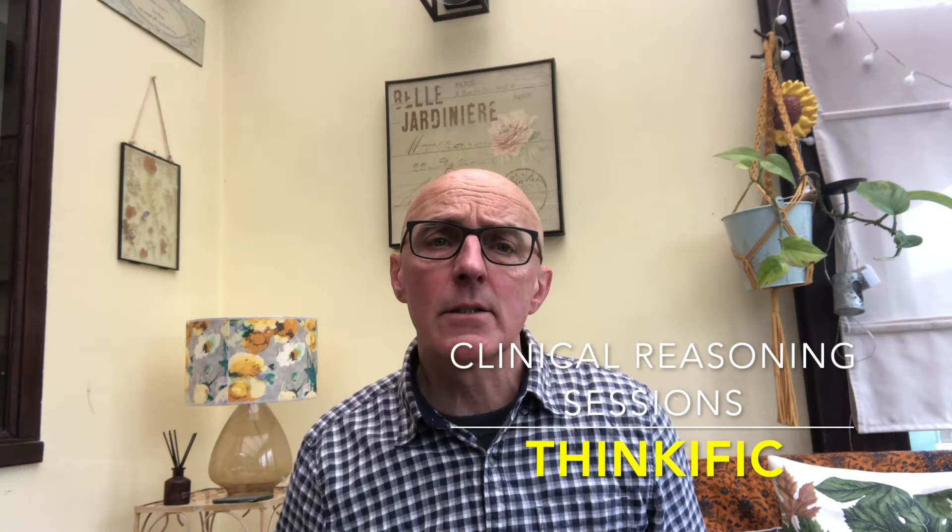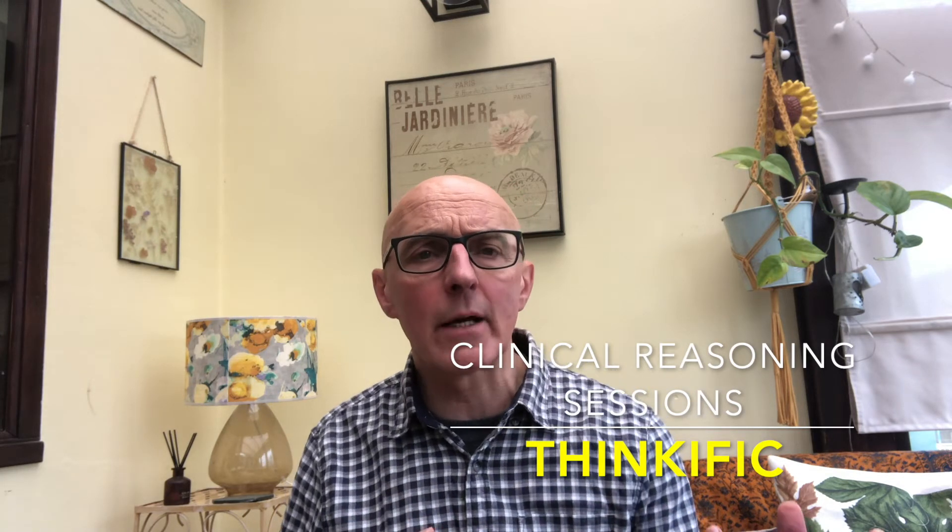Go to the links in the video description and get yourself that paper as quick as you can before it disappears behind a paywall. And also if you want a bit more coaching on how to think about, learn, and administer cranial nerve testing, go to my clinical reasoning sessions — 'Getting to Know the Cranial Nerves' — and that will give you a bit more background.